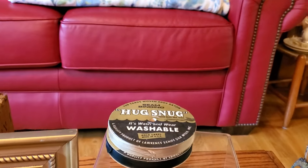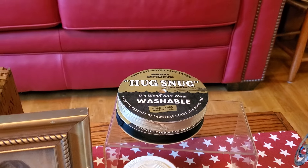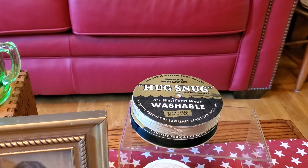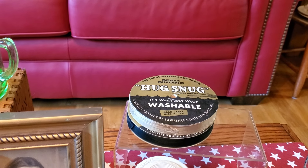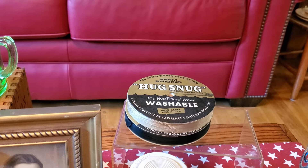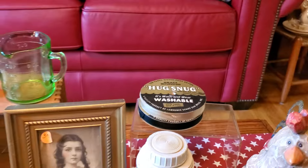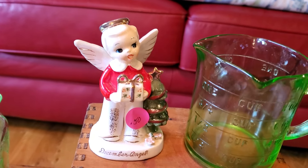Back there I also got this older seam binding — two brand new spools, a black and a cream color. It's old silk seam binding and I paid three dollars each for the full rolls. This makes wonderful ribbon to tie on things and make little hanging pieces. My friend Michelle at Uniquely Vintage uses seam binding a lot to make bows. I was tickled to get those — they're perfect colors.